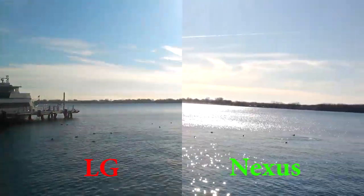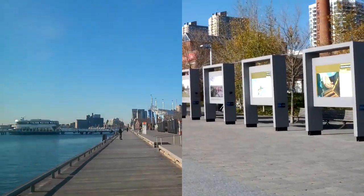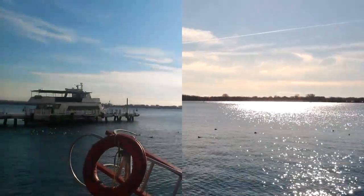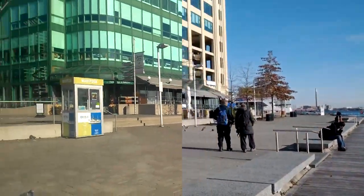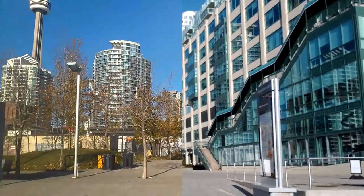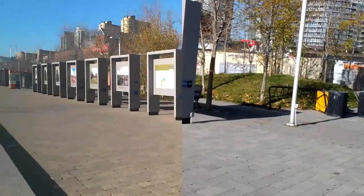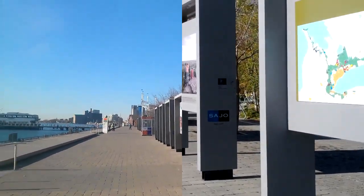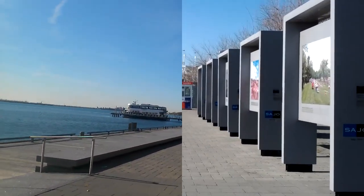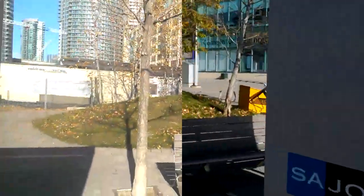This is JP Tien, and this is another side-by-side 1080p video sample from the Bell LG Optimus LTE and the Samsung Google Nexus. I'm down in Toronto's Lakeshore, and the building behind this one is Sympatico headquarters. I'm just going to walk back up towards Queens Quay.